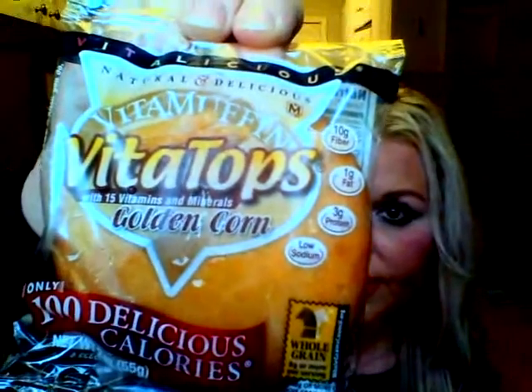The first one — let me start with one of my favorites — this is Golden Corn. It's 100 calories and it has 10 grams of fiber. I love this one so much because I make a really low-point chili, and I put this in a bowl or on a plate and then dump the chili on top of it. It's absolutely delicious, so this Golden Corn is one of my absolute favorites.